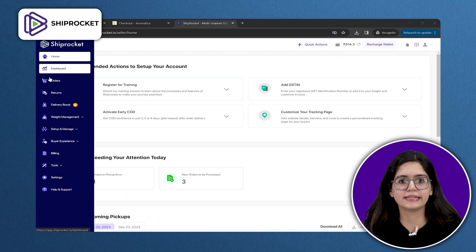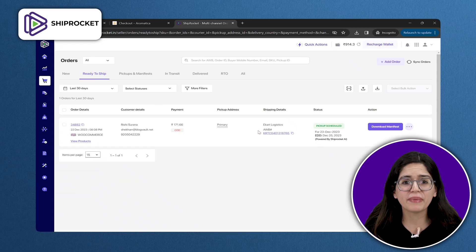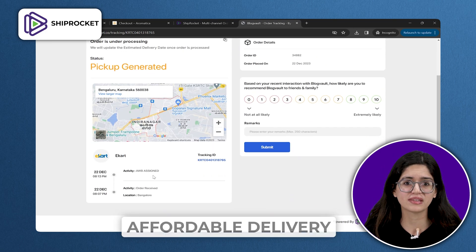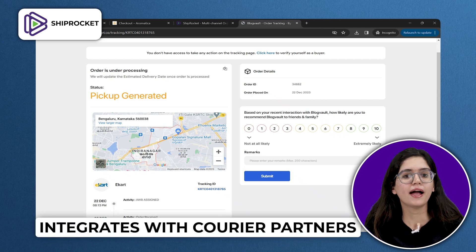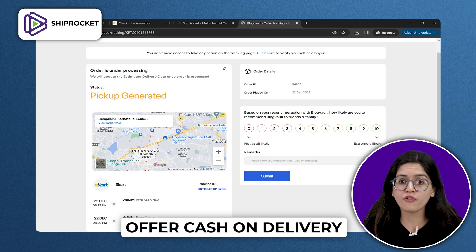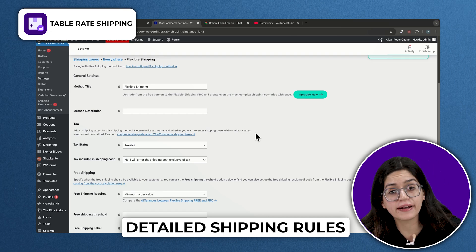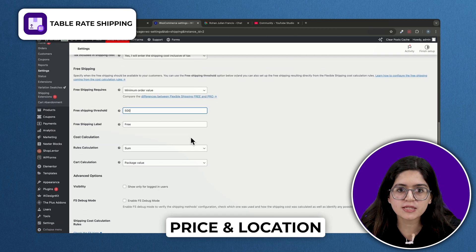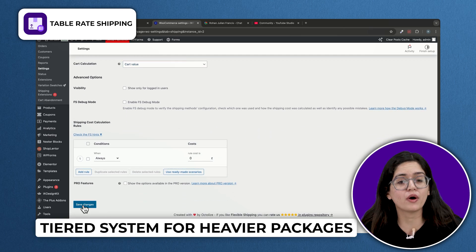Now that we've covered discounts and coupons, let's move on to shipping. If you're selling physical products, you know that shipping can make or break a sale. Customers expect fast, affordable delivery, and if your shipping rates aren't clear or flexible, they'll abandon their carts. I recommend Shiprocket because it integrates with tons of courier partners and automates finding the best shipping rates for every order — you can even offer cash-on-delivery and send tracking updates automatically. If you need more detailed rules, Table Rate Shipping lets you set up rates based on weight, quantity, price, and location, including free shipping over a certain amount or tiered pricing for heavier or international orders.